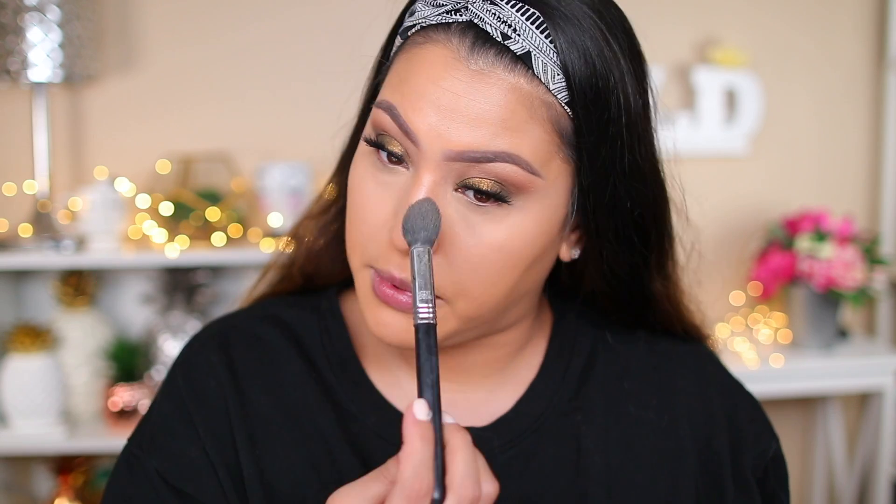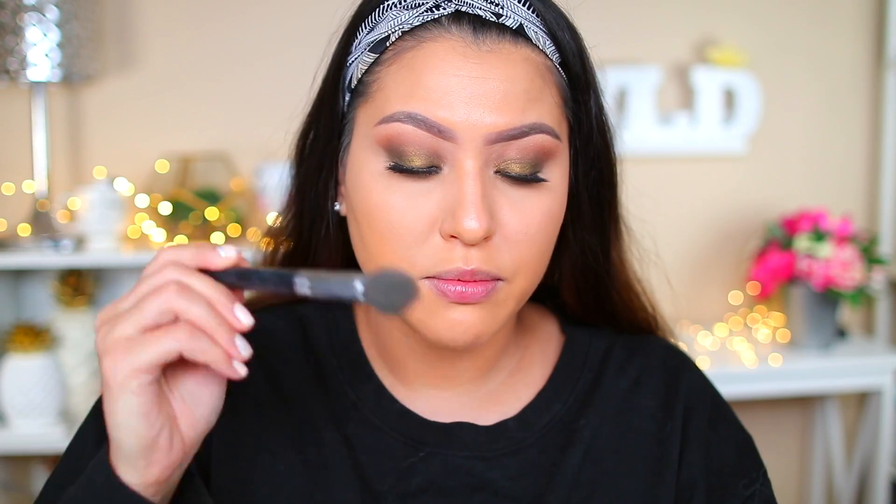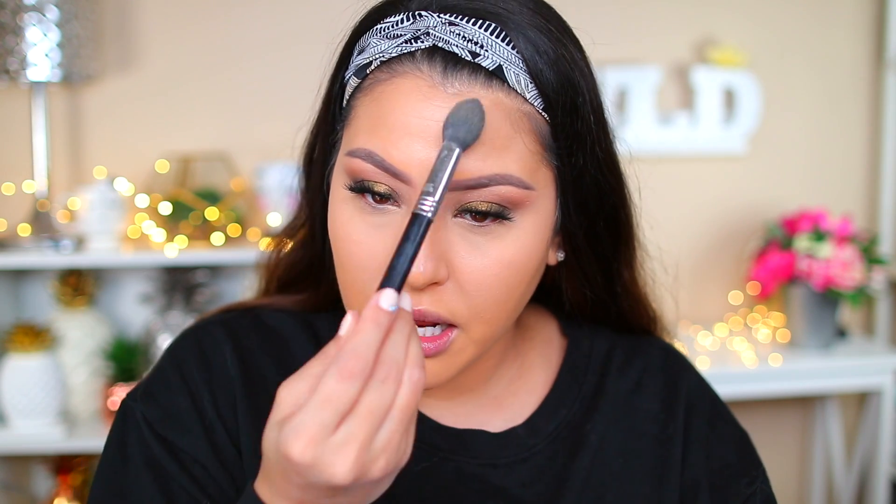Even though when you first put the concealer on it feels super hydrating, once you start blending it dries right away and becomes super mattifying — which isn't necessarily a bad thing. People who don't like setting their under eyes might love that. I've been using the Maybelline Fit Me loose finishing powder in Medium — it really helps neutralize. It brings it down a notch so it's not looking too orange.